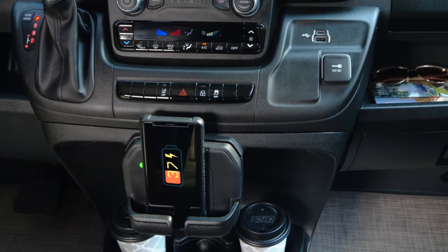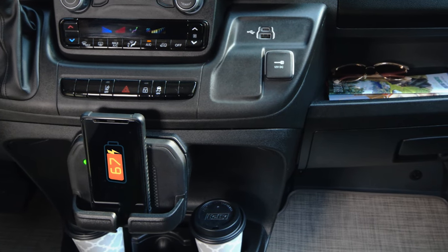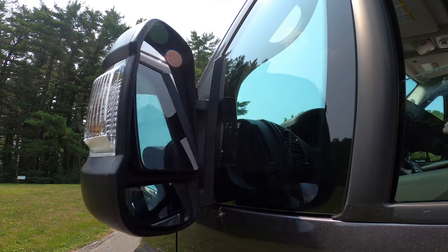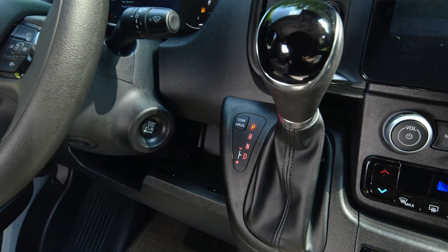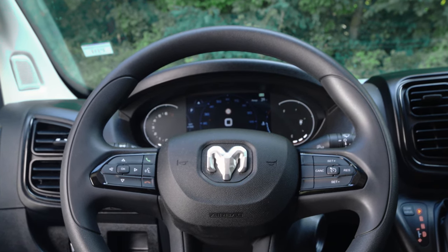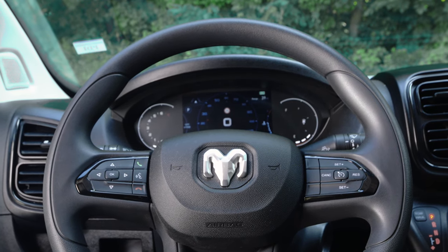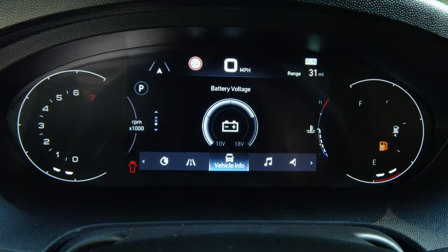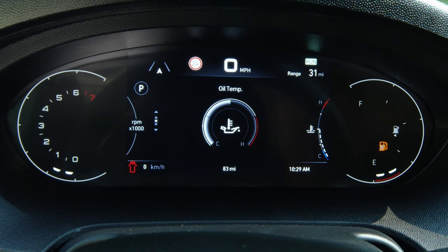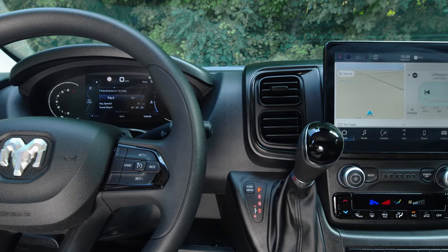There's a phone holder and a wireless charger. The dash also features USB-A and Type-C ports built right in. You have power folding mirrors, proximity keyless entry, and push button start. On the steering wheel, the controls on the right are for cruise control, and over on the left these toggle through different menus and settings in the dash like your TPMS, trip meters, and driver assist functions. A couple more buttons on the back of the steering wheel are tied into the radio.